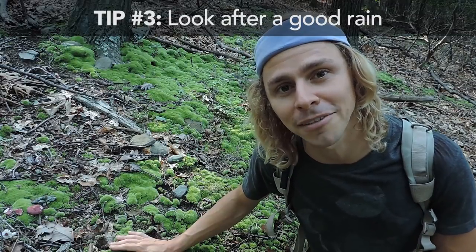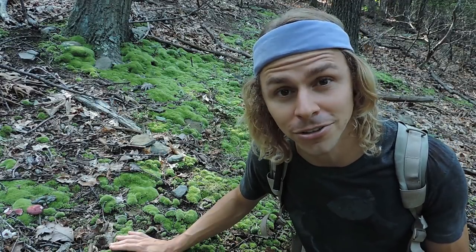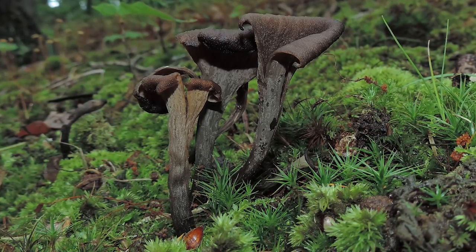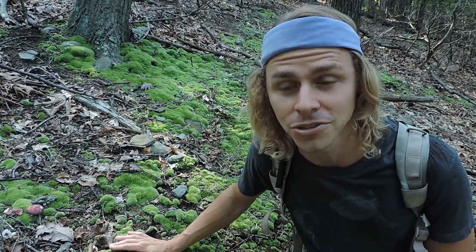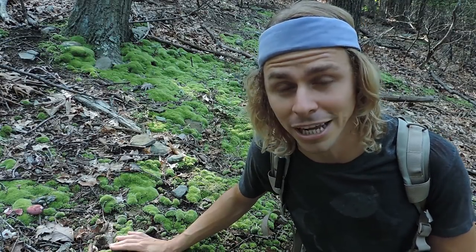The third tip is to look after a good rain. After a good day-long or two-day-long rain, scout out the area a day after, two days after, a week after, and you might see black trumpets appearing. If it's been dry for a long time you might not see a lot of black trumpets — these are very thin mushrooms and they tend to dry out rather easily and don't always fruit when it is dry. But after a good rainfall, like last week here in Pennsylvania it just rained every single day, this whole week I'm finding a lot of black trumpets.